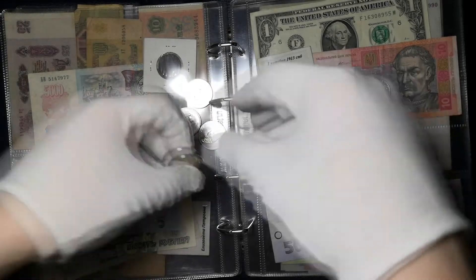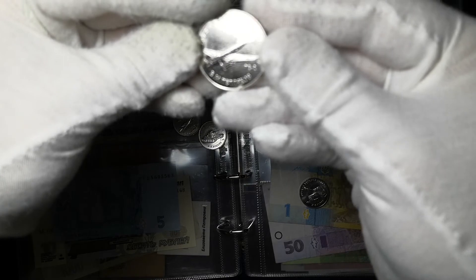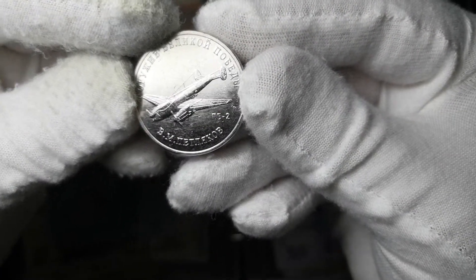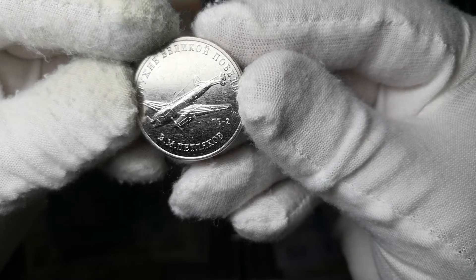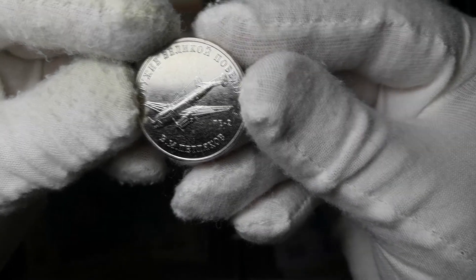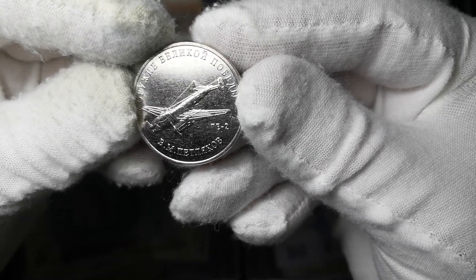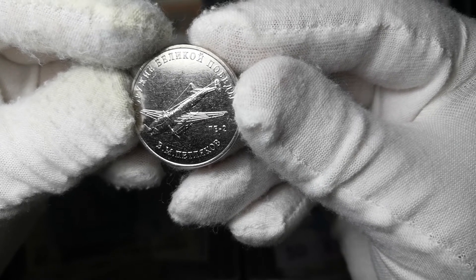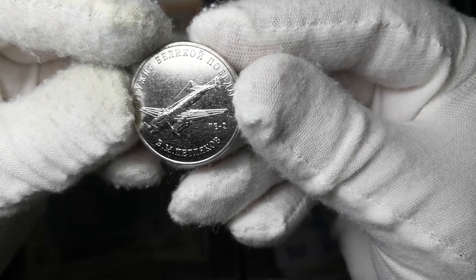Следующая монета у нас — ПЕ-2. Конструктор — В.М. Петляков. Кстати, в нашем городе есть завод по производству самолётов — Бе-200, и конструкторское бюро имени Петлякова.